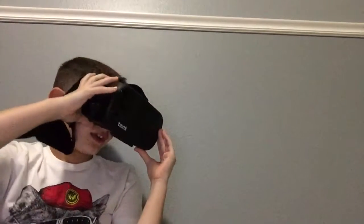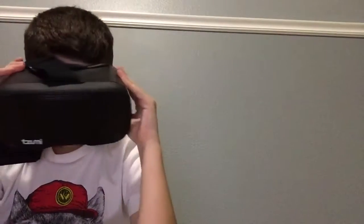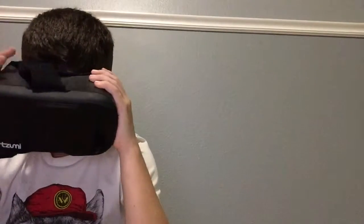Now I have the VR headset on and it looks like I'm in an airplane — I'm like flying overhead. I can see what looks like a bridge, but it's right next to the land and has cars, so it's like a highway. I see a lot of buildings. It looks so awesome!